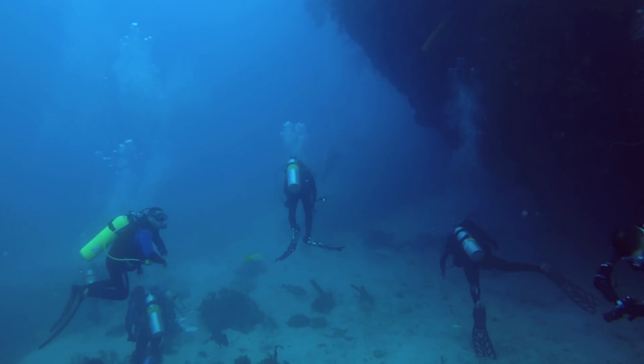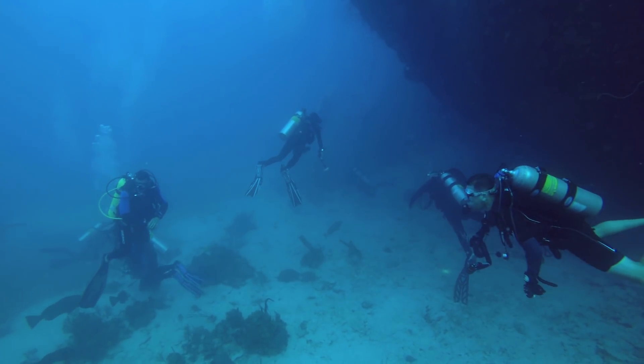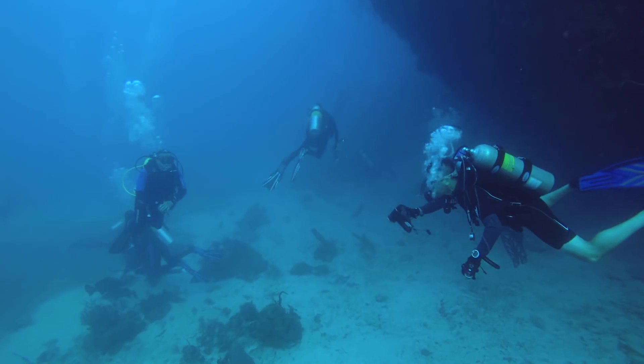This dive site is called Five Seas, and typical of most of the dives here, we were accompanied the entire time by Caribbean reef sharks.